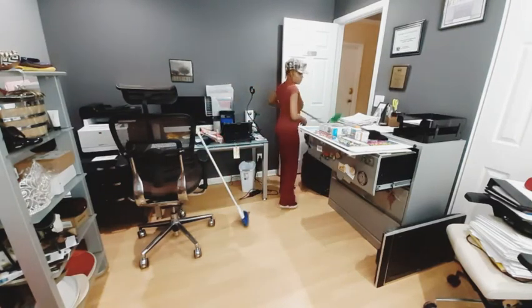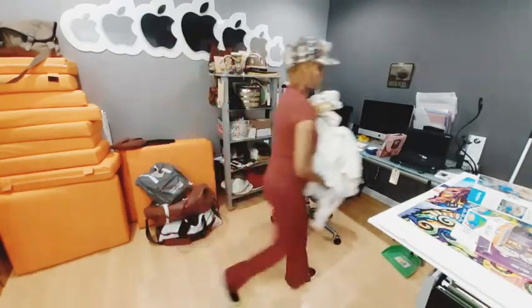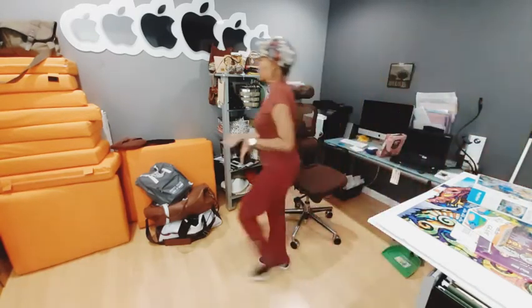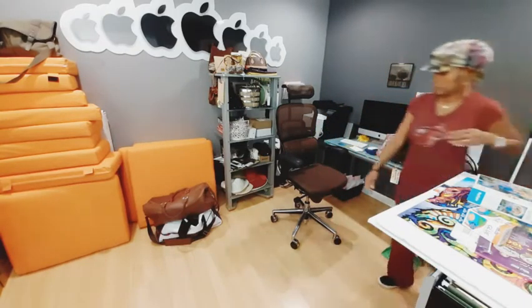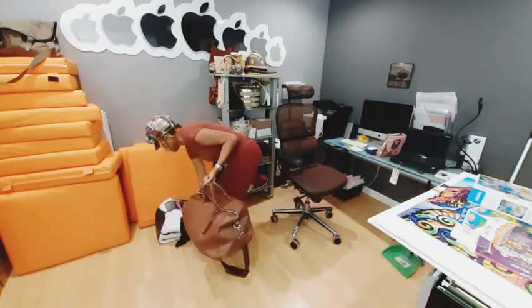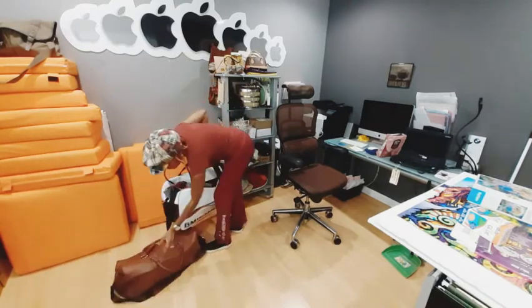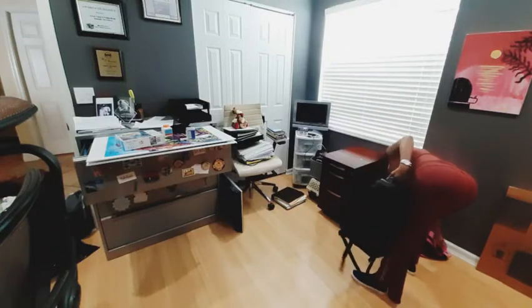When I am organized, this is how I'm able to work. And I finally got my storage set up so I'll be showing you a video of that very soon.